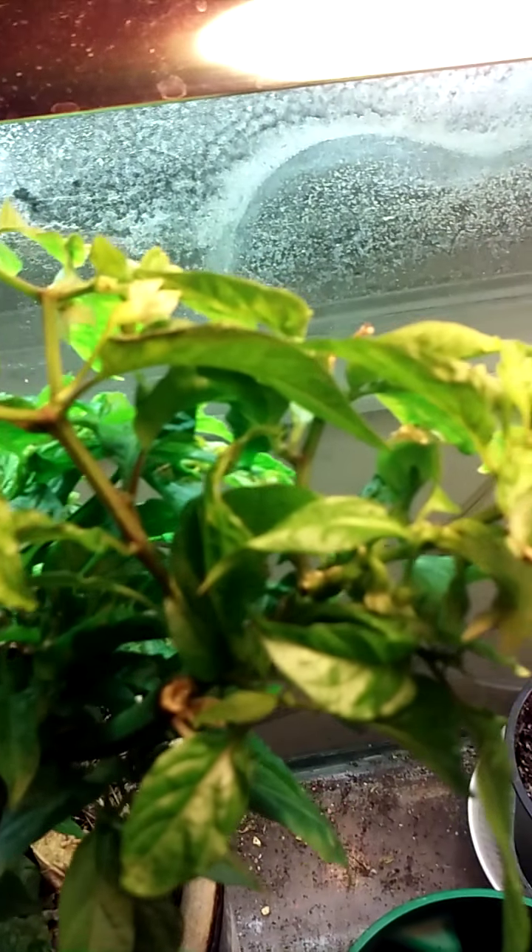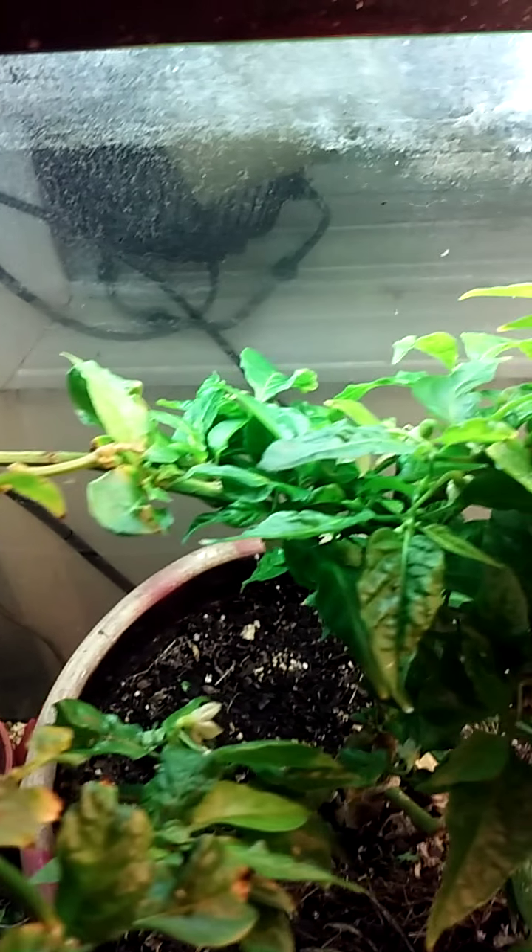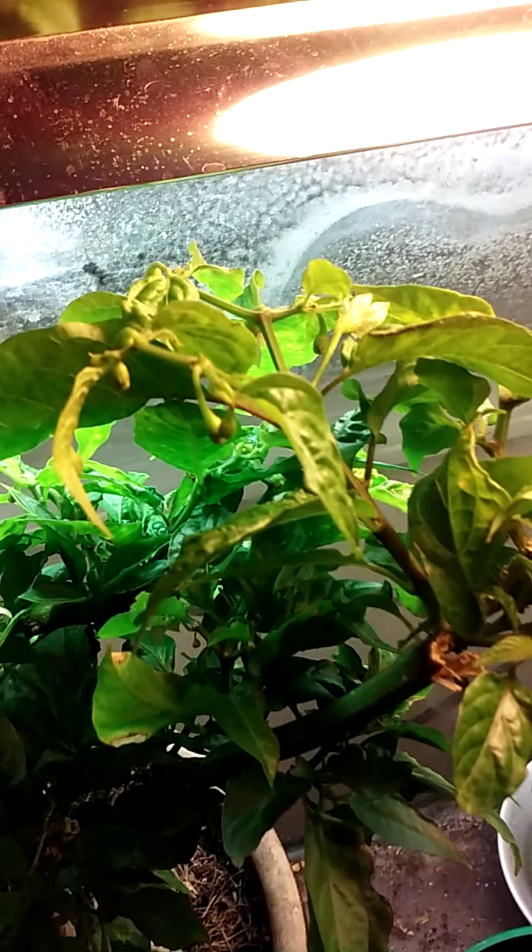Now in addition to that one, we've got several blooms going on on the bigger bush, but none of those are turning into peppers just yet.